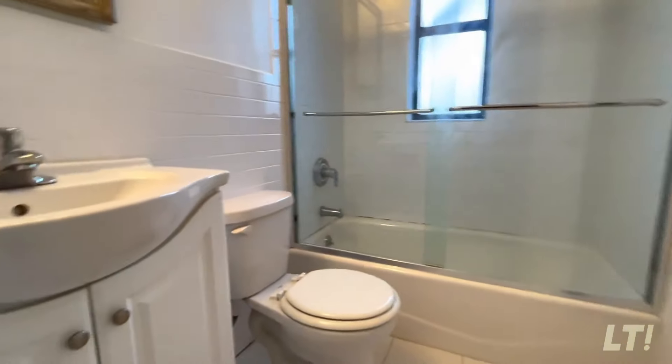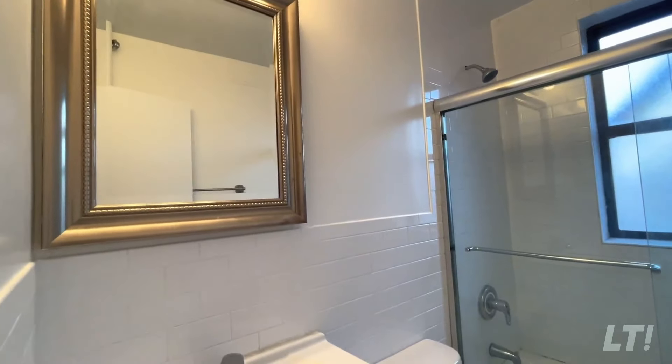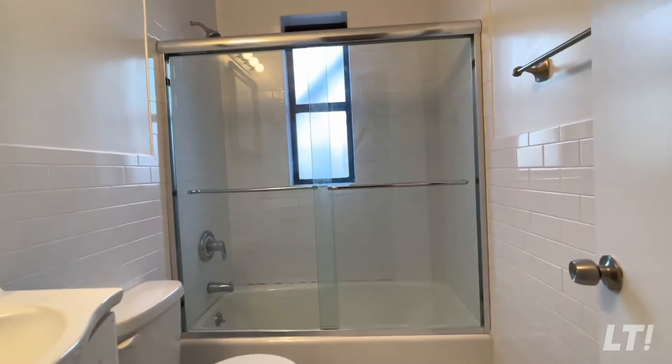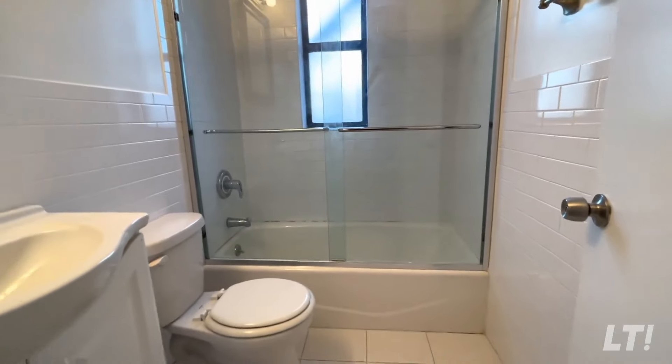Let's check out the bathroom now. So the bathroom is pretty neat. You see, you have a nice cabinet, medicine cabinet, cool frame, sink cabinet, sliding doors — no more shower curtains. Yay! And a window, okay?